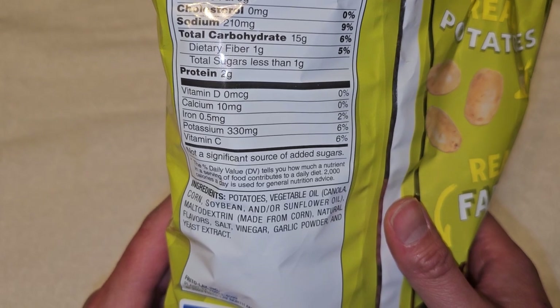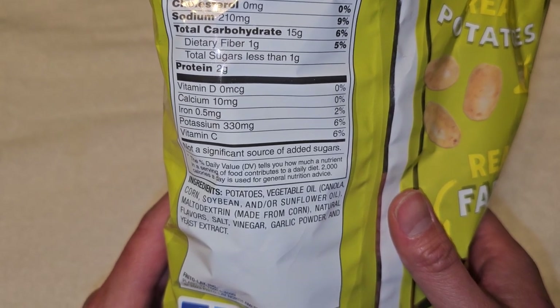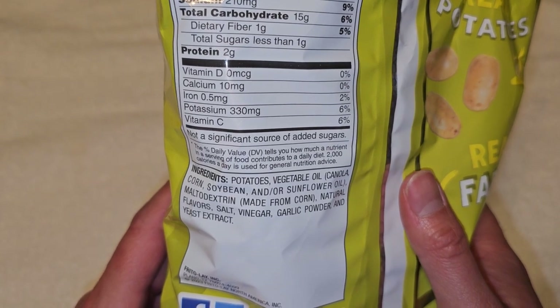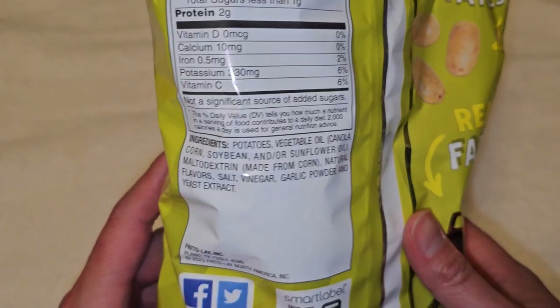Vitamin D: none. Calcium: 10 milligrams, which isn't even 1%. Iron: 0.5 milligrams, 2%. Potassium: 330 milligrams, 6%. And vitamin C: 6%.